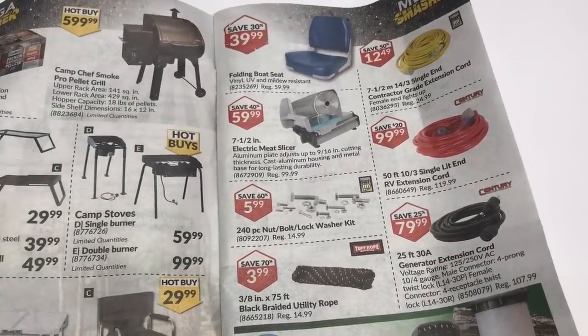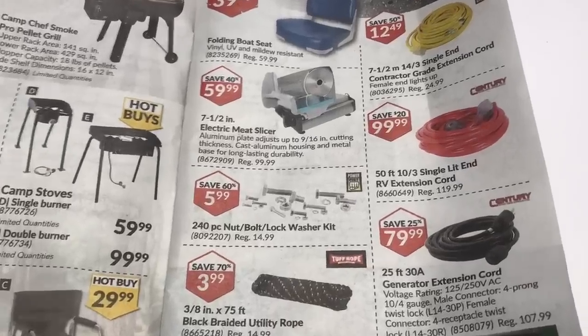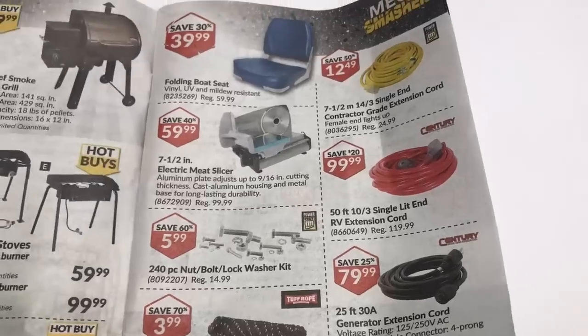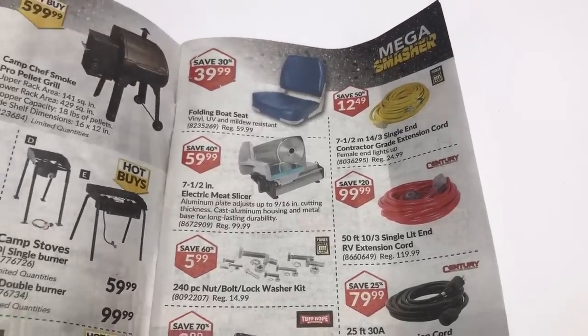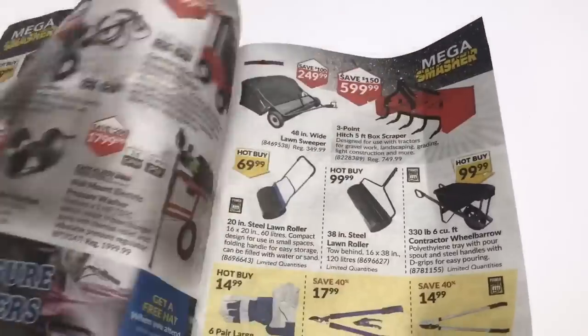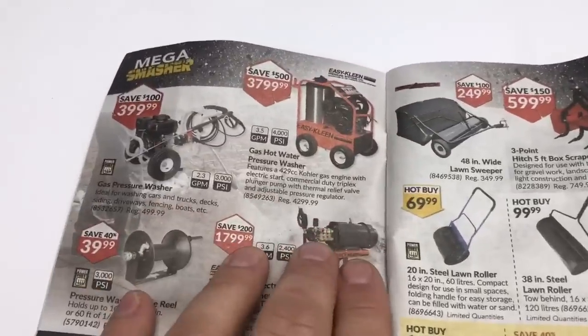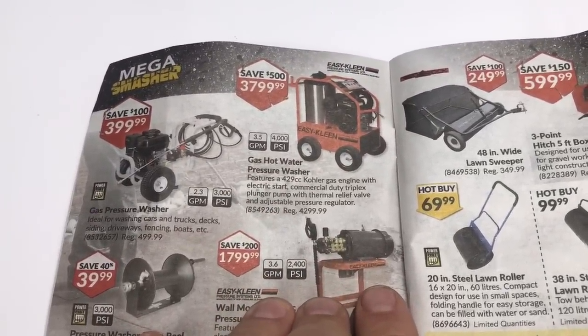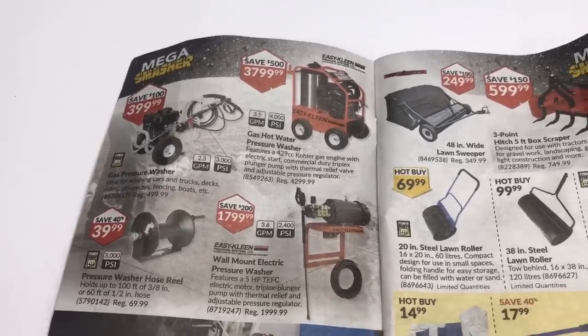Extension RV cords — that's a pretty good price for 50 feet. I could almost use a spare one for our RV the odd time. Still got the pressure washers on — hot pressure washers, man, they're so expensive. I'd love to get one but they're so pricey.